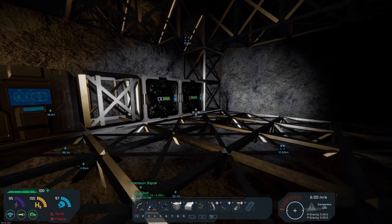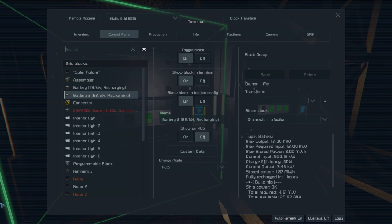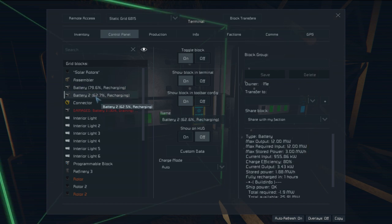What I did get installed in here was a second battery. So as you can see it is slowly getting charged. If we go in here you can see that I have two batteries now built. The first one from the last episode is getting fully charged up - it's got 2.39 megawatts of power stored and will be fully recharged in 48 hours. The second battery has 1.88 megawatts and has about an hour to go. I will eventually get a third battery, as I think three will be more than enough stored power.